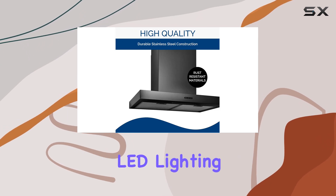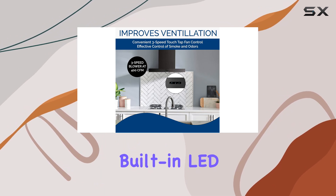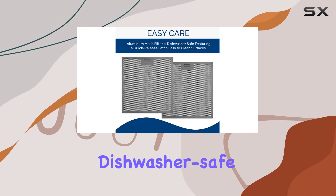This range hood also comes equipped with integrated LED lighting to illuminate your cooking area evenly. The two-level built-in LED light modules offer excellent visibility, making it easier to cook with precision.